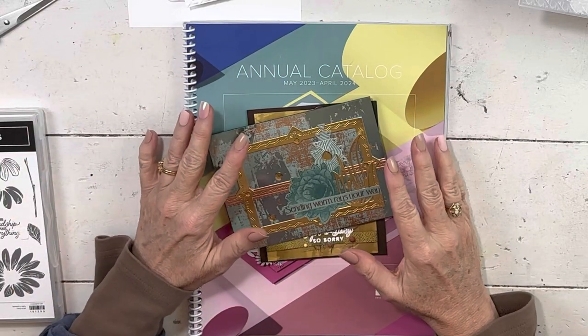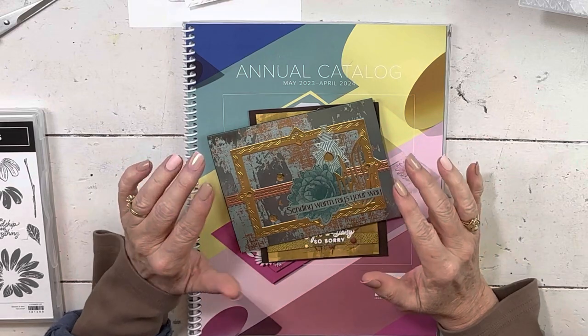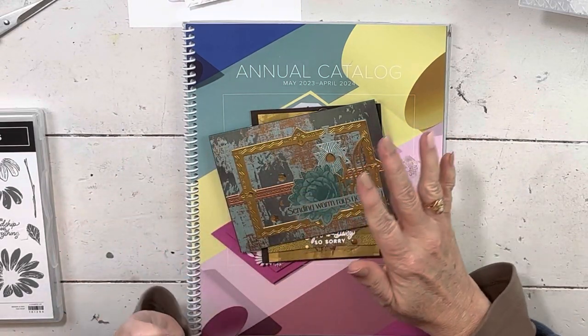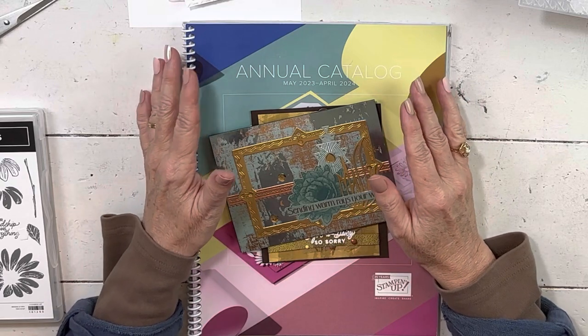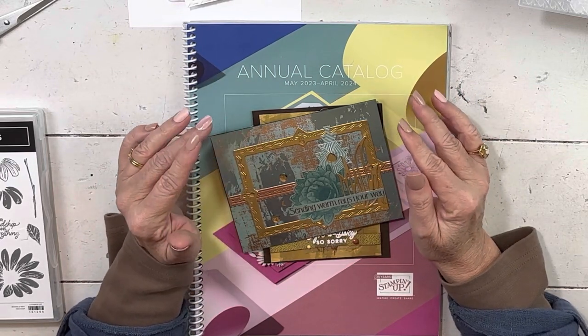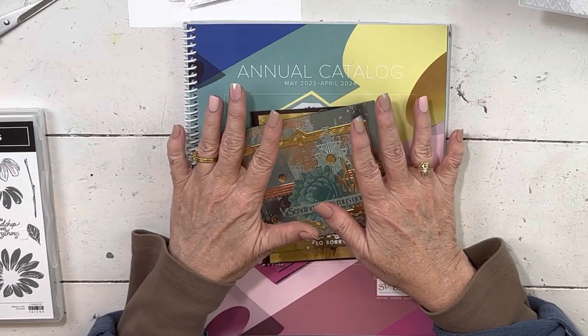Hi everybody, my name is Sheri. Welcome to my stamp studio. I'm always so excited to tell you when it is new catalog kickoff week. This video will post not on the day that you can order — that day is May 2nd — but I always like to tell you what my catalog kickoff week specials are. So I'm going to show you a couple things and then I'll get right to that.